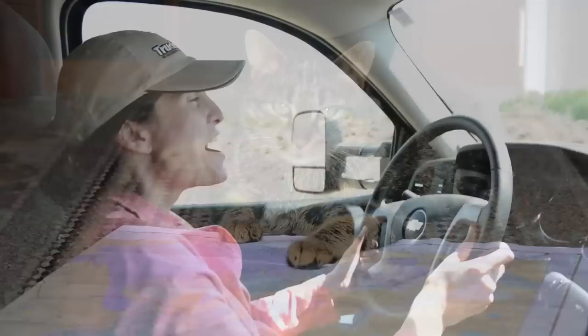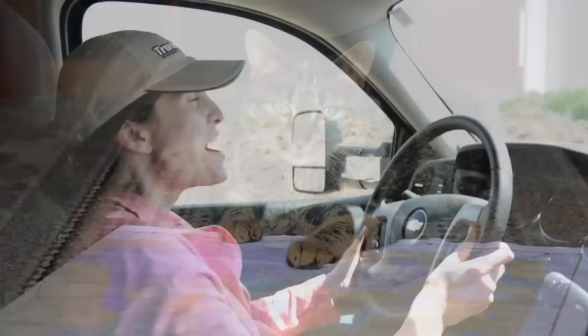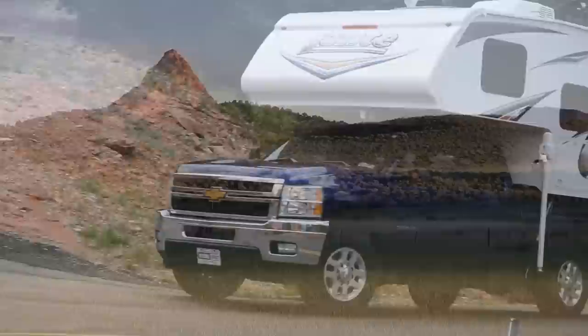Our cat, Harley, comes with us on our adventures — he loves truck camping. My favorite part of the truck camper is our beautiful blue Chevy Silverado truck. I love finding new roads to explore and the freedom the truck camper gives us.